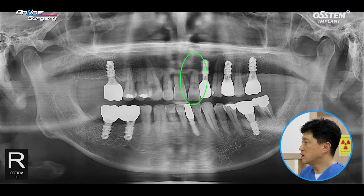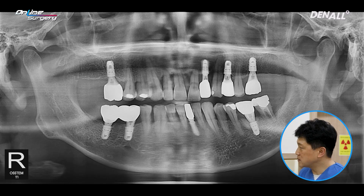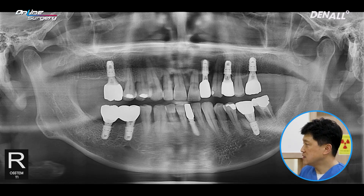The patient experienced a lot of discomfort upon chewing in number 21 and there was increased mobility. If you look at the panoramic image, there was significant crestal bone loss. This tooth was deemed hopeless.